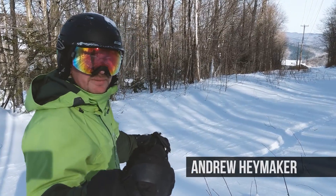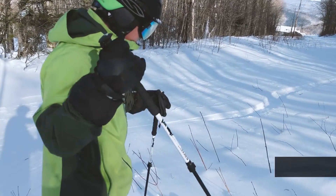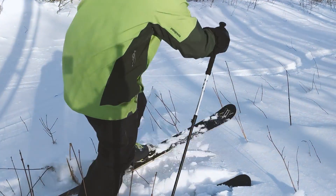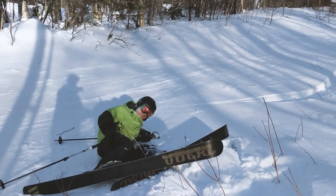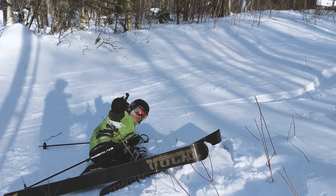I'm Andrew Heinemann and I've been skiing my entire life, pretty much since I was two. We're here at Killington. We had the storm a few weeks ago and it's still just absolutely perfect conditions. Perfect.